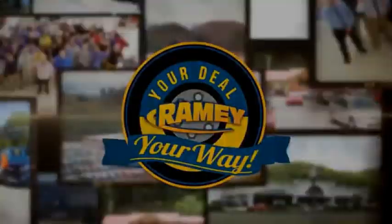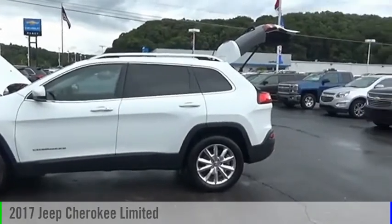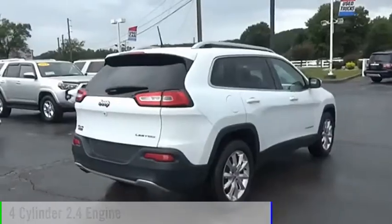Amy, it's your deal, your way. Take a ride in the 2017 Cherokee. This vehicle is powered by a four-wheel drive, four-cylinder, 2.4-liter engine.